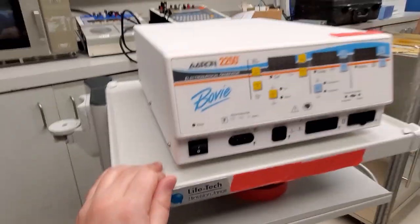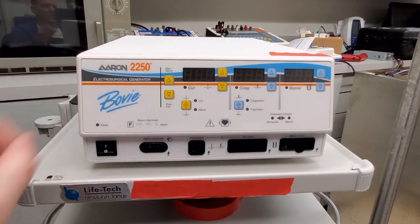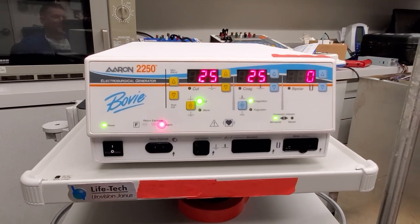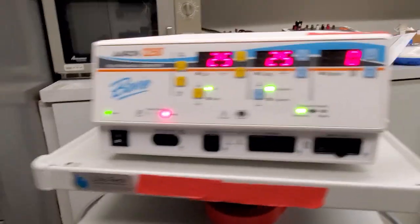I'm going to go ahead and power this bad boy up. I hope it makes some cool sound. Let's see if all the hype was worth it. Oh yes, that was very satisfying. Not really, a little melodramatic.